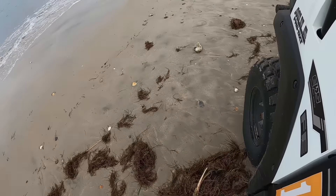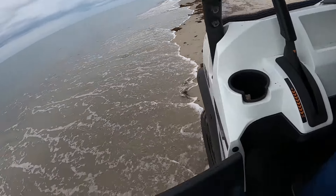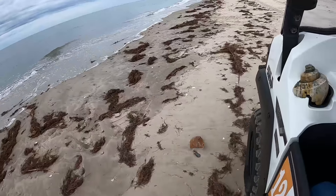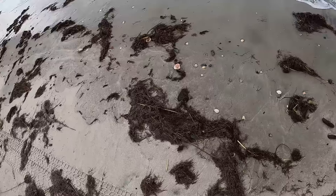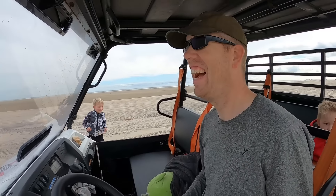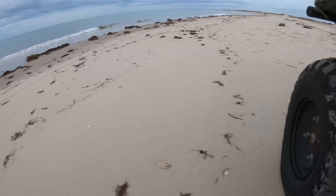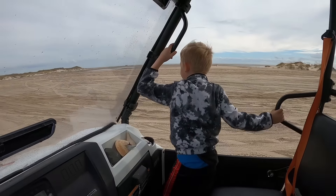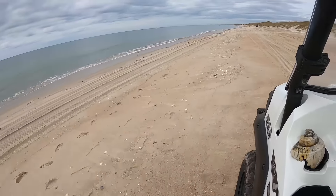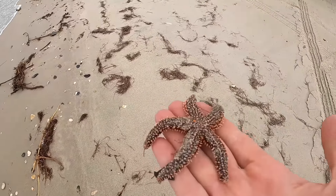Oh, it's a sea turtle! Look what I found. Oh look at this — watch out! I just saw some dolphins. Look at this guy — it's a starfish!